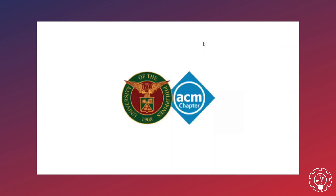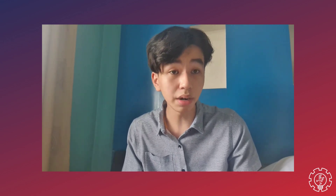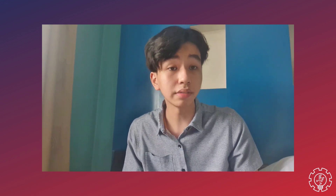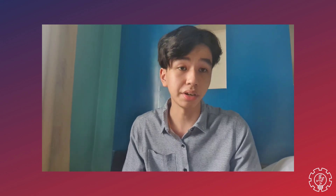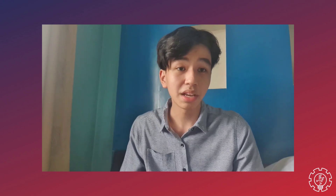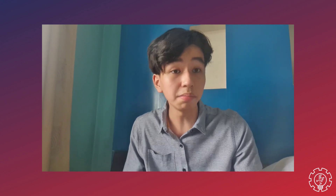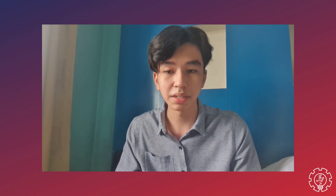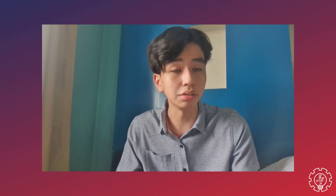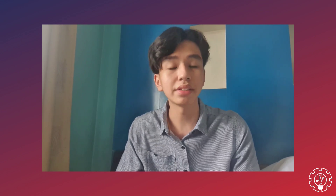And last but not the least, to talk about ACM, we invited our fellow batchmate, Melo. Hi, I'm Melo, and I'm an incoming second-year student in computer science, and I'm a part of UP ACM. Our organization is part of the largest international computing society, which is the Association for Computing Machinery. As for me, I am under the marketing department of our org. I talk to big tech companies and we try to work out a partnership so that we can fund different events and provide opportunities for our members. Some of our partners include Samsung, Navitair, Expedoc, Course Hero, and a lot more.